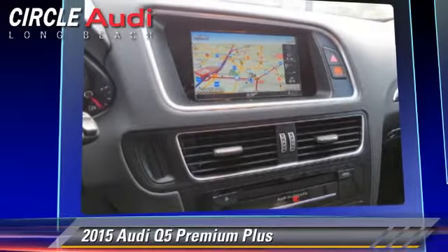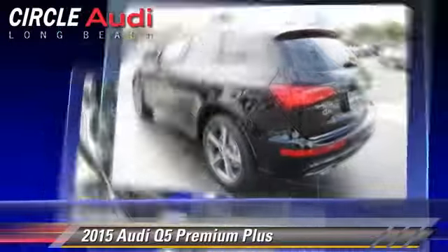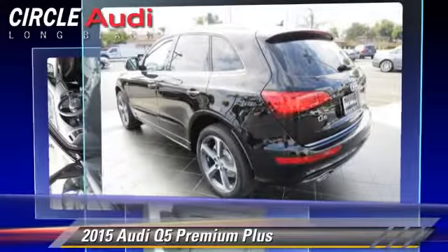This Audi features a rear spoiler, dual moonroofs, and all-wheel drive. Safety features include traction control,